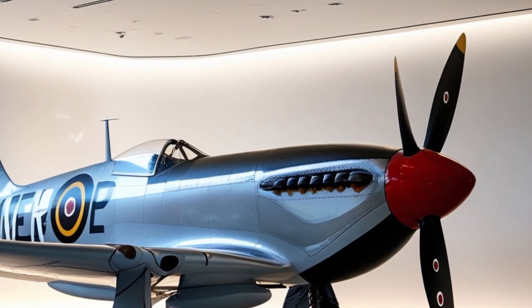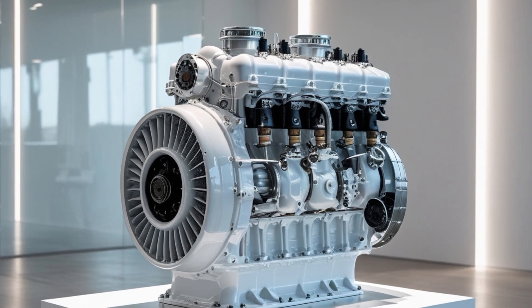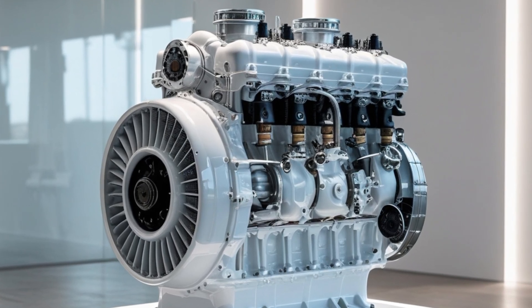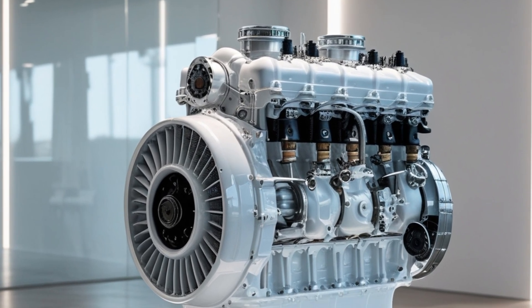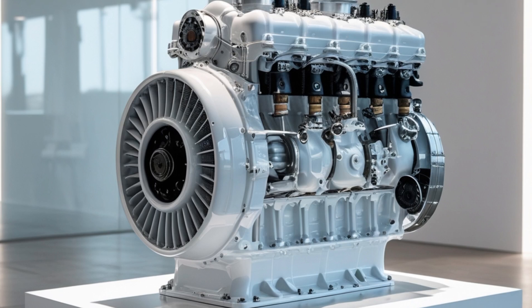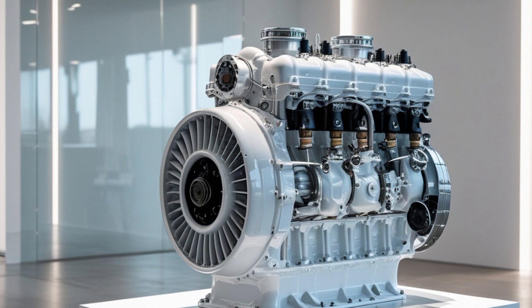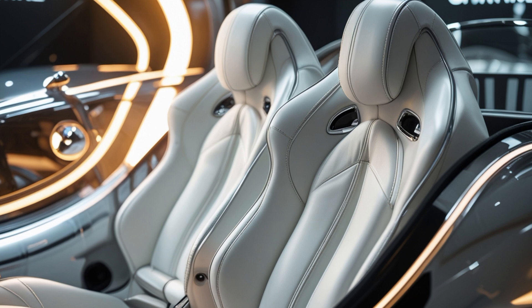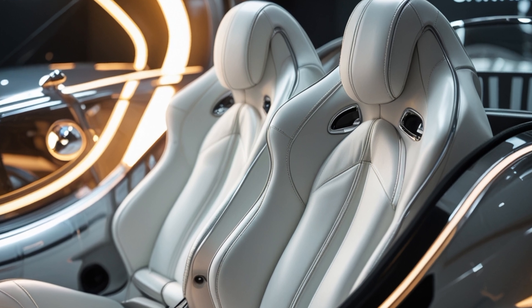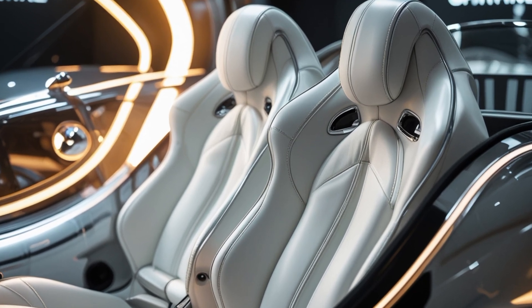The cockpit has undergone a complete overhaul from traditional designs. While the aircraft can be piloted manually, it's equipped with a neural-assisted flight system. Using AI co-pilot integration and biometric feedback, the plane can adapt flight dynamics based on the pilot's stress levels, reaction time, and even blood oxygen levels. There's also full voice command control and a holographic interface that displays everything from weapons status to satellite-linked battlefield data.